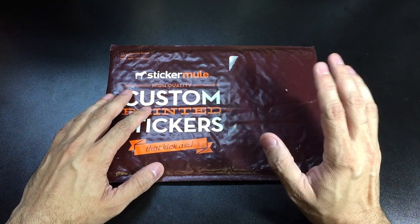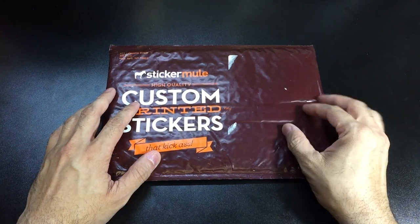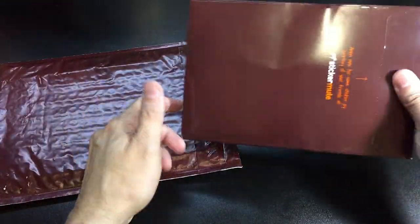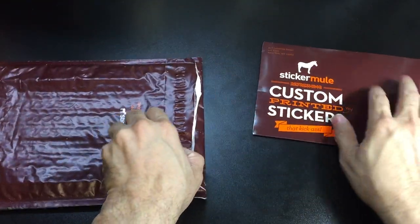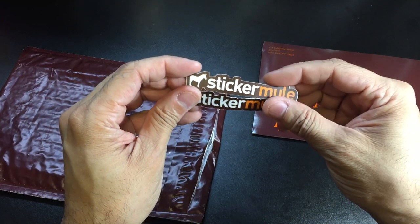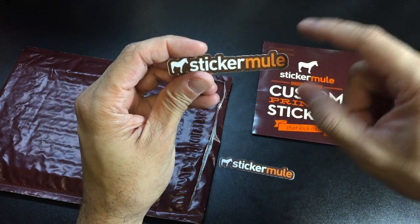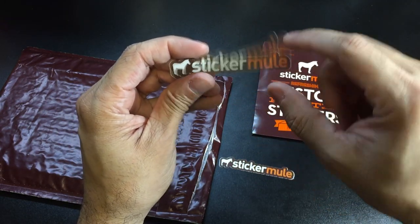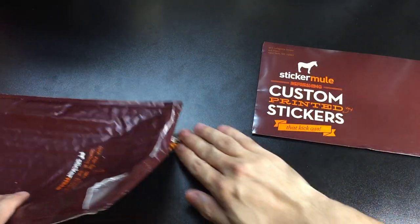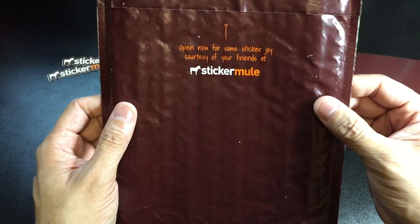I went ahead and contacted them and asked if they had samples they could send so I could check them out before ordering some. They went ahead and sent a sample pack. You have this kind of cardboard envelope and they also sent a couple of their own stickers. This is what I was saying about customizing the actual look — it could easily be just a regular rectangle, but this one is actually cut out where all the letters are, which gives it a nicer look. It says 'open now for some sticker joy, courtesy of your friends at Sticker Mule.'